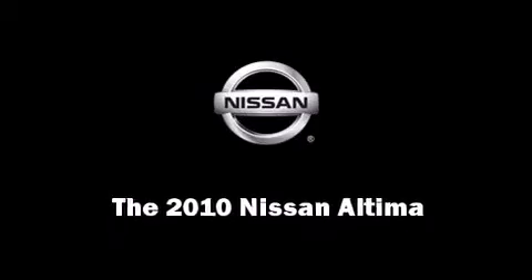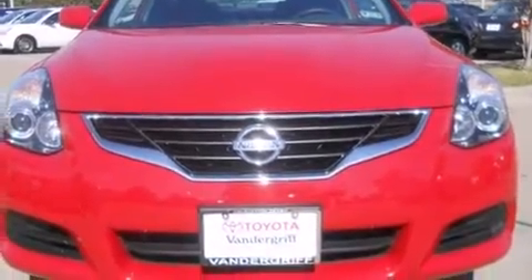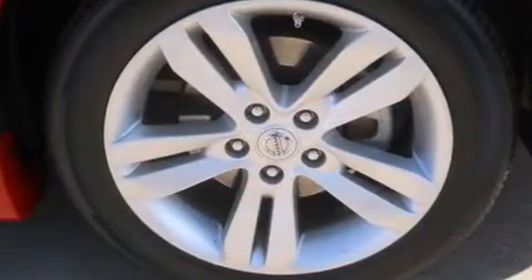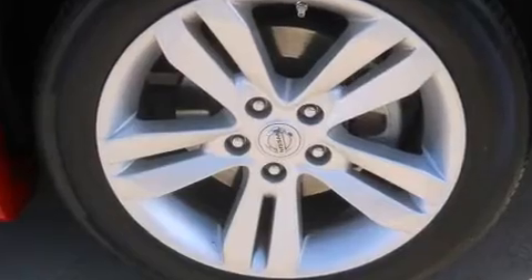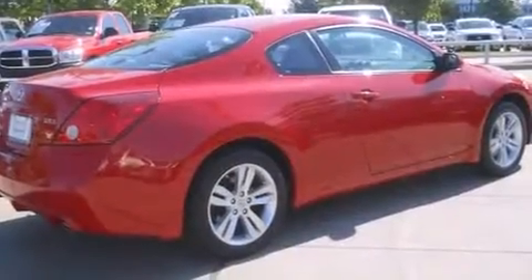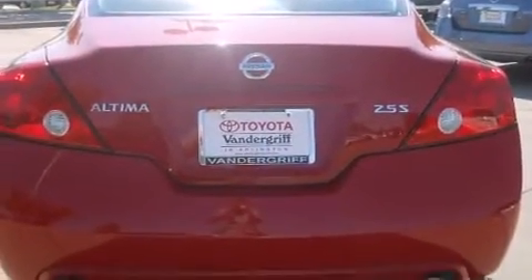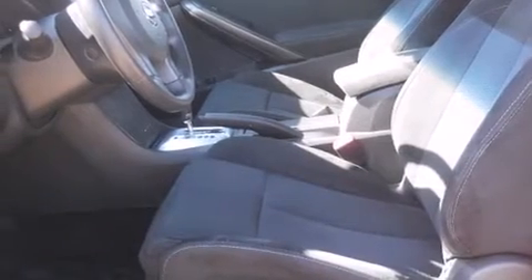The 2010 Nissan Altima, with less than 30,000 miles on the odometer. This compact vehicle proves that good things do come in small packages. Nissan made sure to keep road handling and sportiness at the top of its priority list. It features a front-wheel drive platform, an automatic transmission, and a 2.5-liter four-cylinder engine.